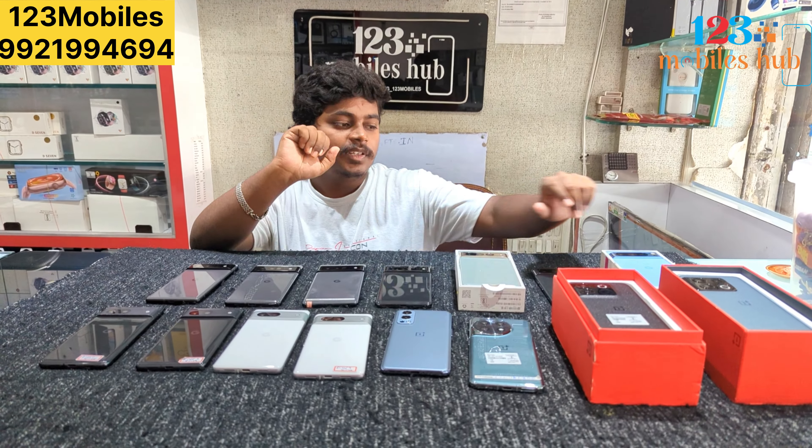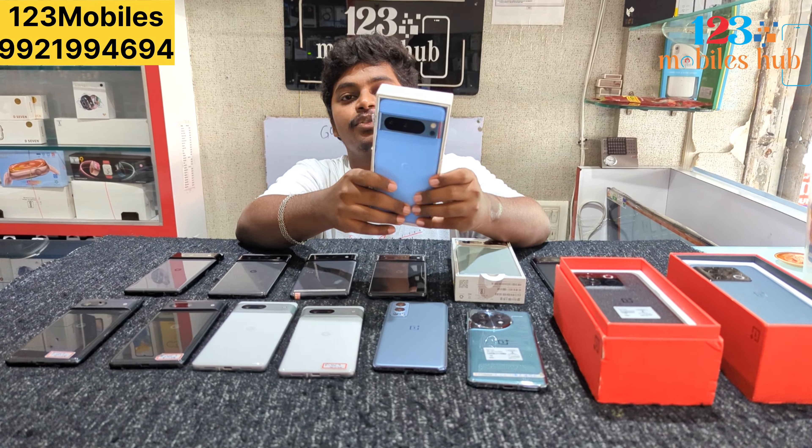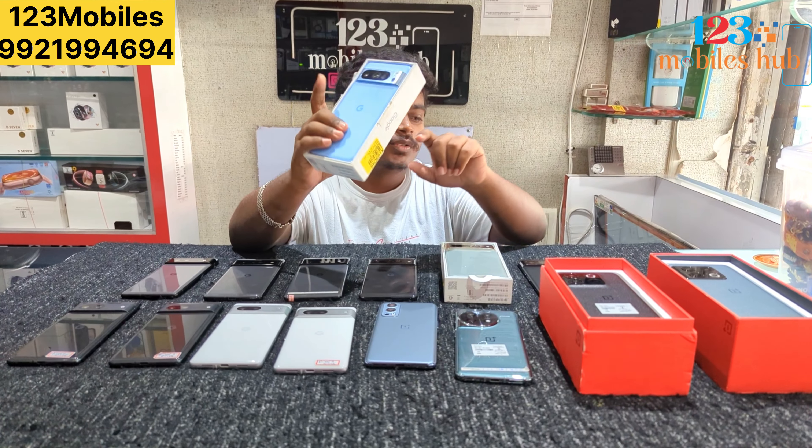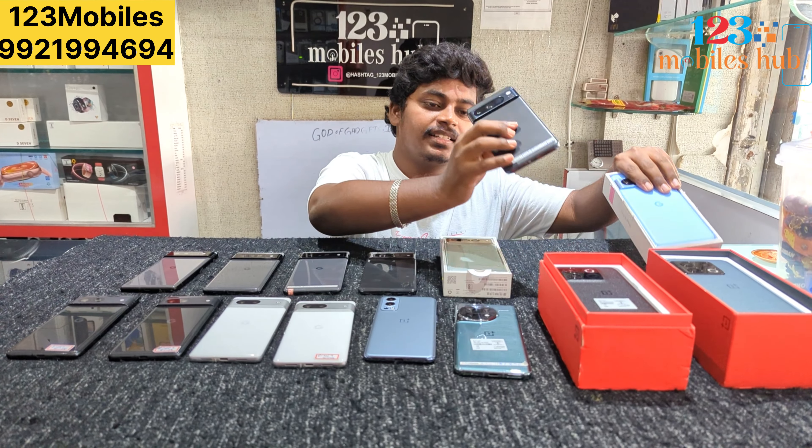Let's get into the video. Pixel 8 Pro, friends — 12GB RAM, 128GB storage. The price is only 49,500. We have two colors available.